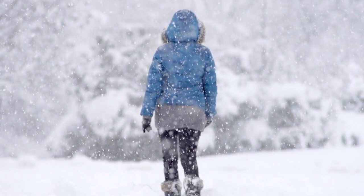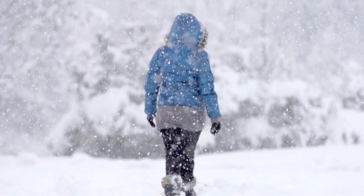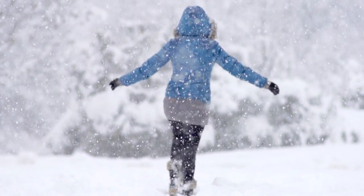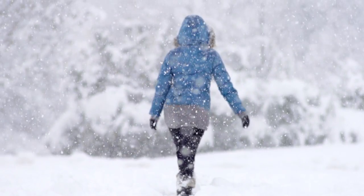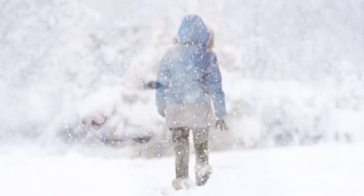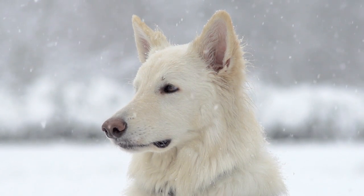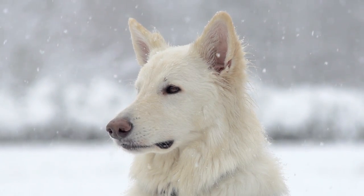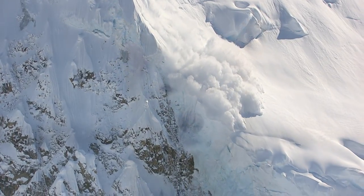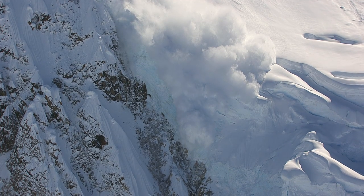Have you ever noticed that when it's snowing outside, ambient noise seems to dampen and everything becomes a lot more quiet and muted? Like many other porous materials, fresh snow is very good at absorbing sound. The pockets of trapped air in between the snowflakes actually weaken vibrations and convert sound into small amounts of heat. That's one of the reasons it can be so difficult to find someone lost in an avalanche — just a couple of meters of snow can make it incredibly difficult for sound to reach the surface.